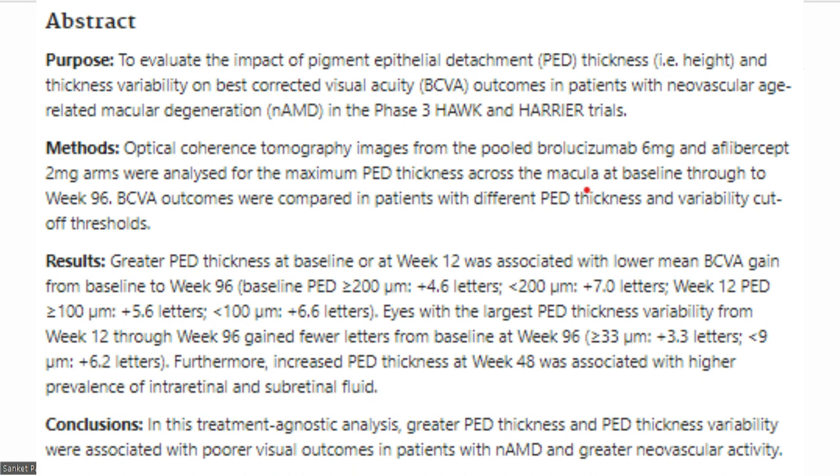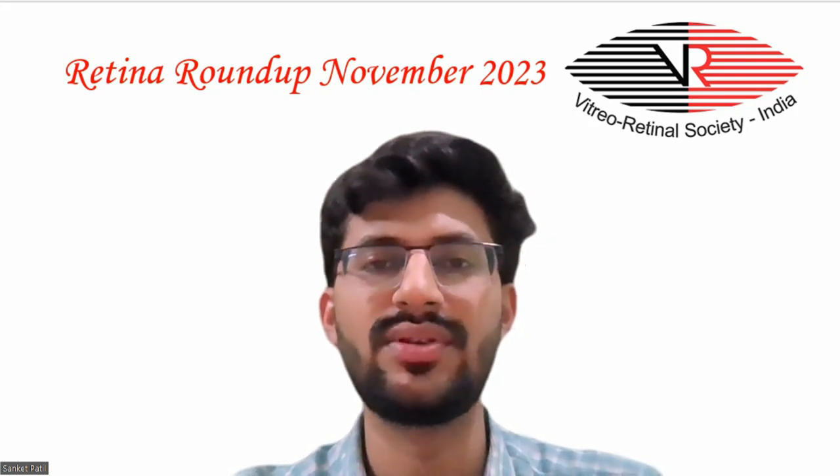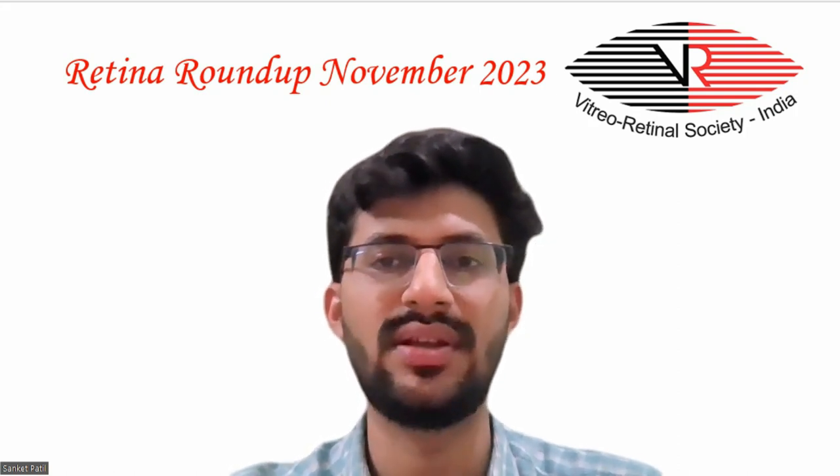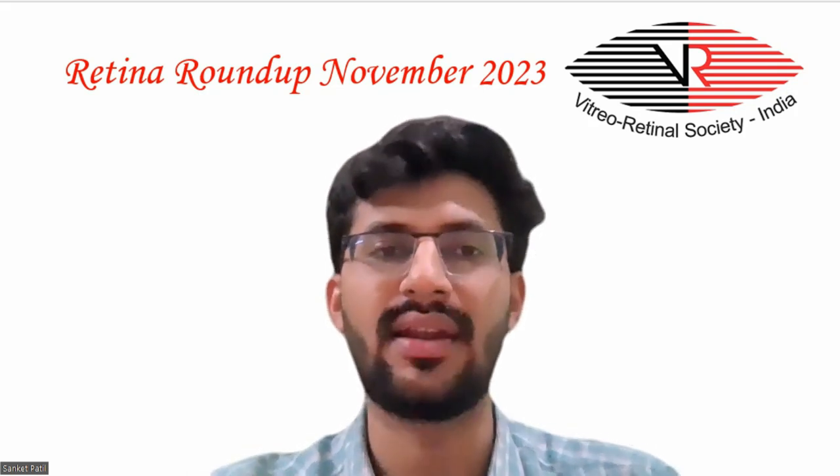OCT images from the pooled brolucizumab 6mg and aflibercept 2mg arms were analyzed for the maximum PED thickness across the macula at baseline and through to week 96. In this analysis, greater PED thickness and PED thickness variability were associated with poorer visual outcomes in patients with neovascular AMD and greater neovascular activity.